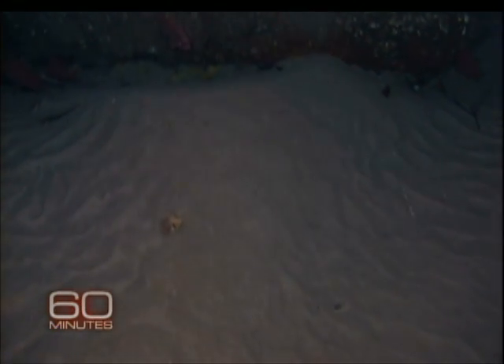Now, the story was, where is PT-109? It was in an area of very strong currents. Believe it or not, even at 1,500 feet, there are these big migrating sand waves. And it was sticking out of a sand wave. And there it is.